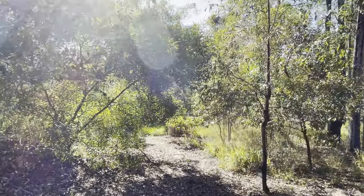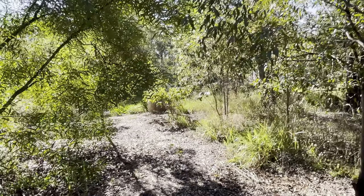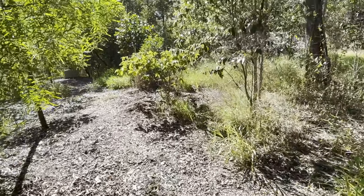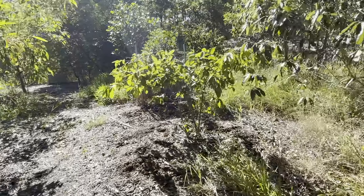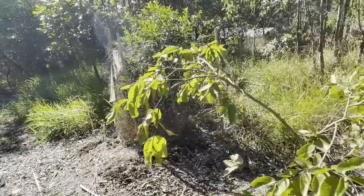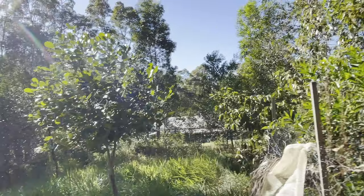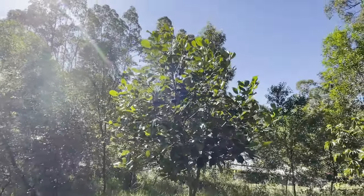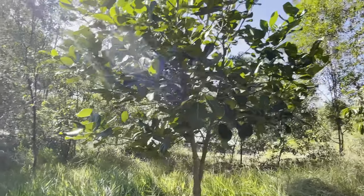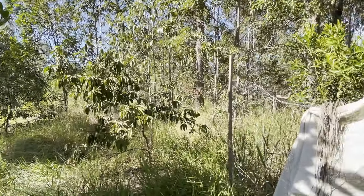Over here is a guava tree at the back and a big jackfruit tree. I'll have a quick look at them. So yeah, that's a beautiful guava tree here. A citrus — mandarin, I believe. This is a jackfruit, which is the world's biggest fruit. Obviously it's not fruiting right now but it's come up really well; I only planted that a few years ago. Another guava needs a bit of water.